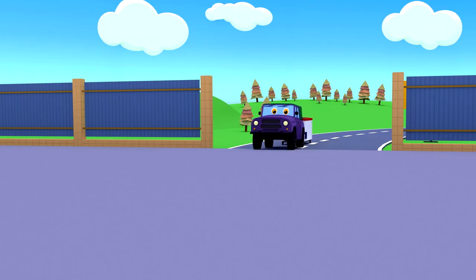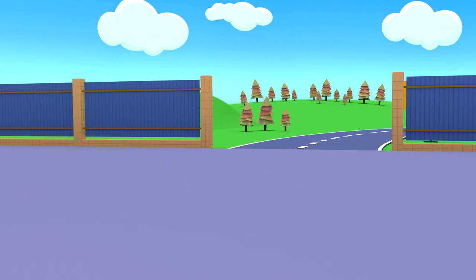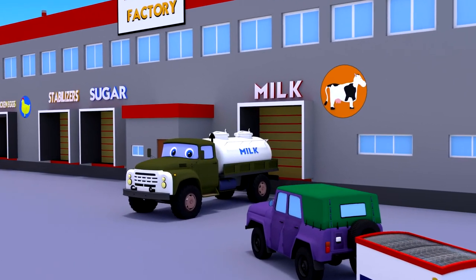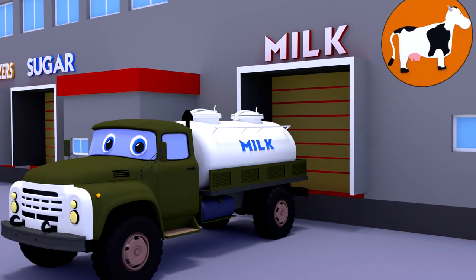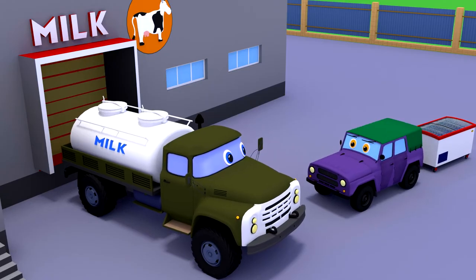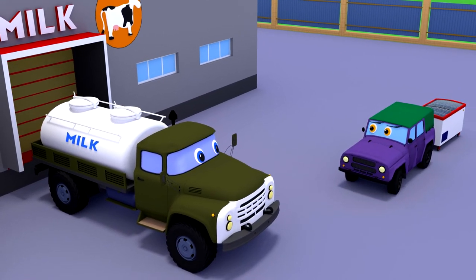The UAZ car is already in place. This is a warehouse with products for making ice cream. This is a milk truck — in his cistern, he brought milk to the factory, because ice cream is made from milk.